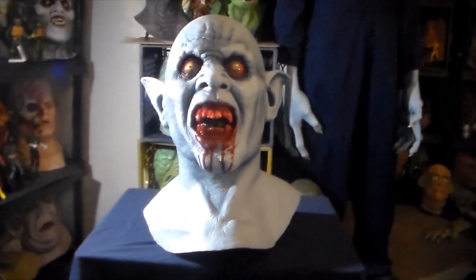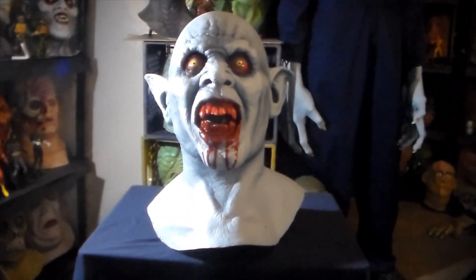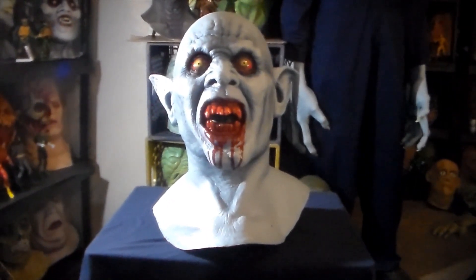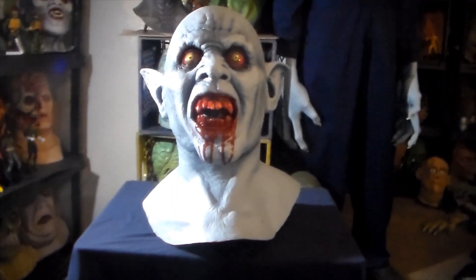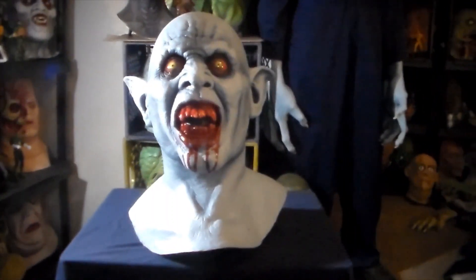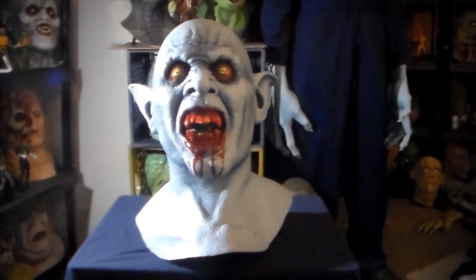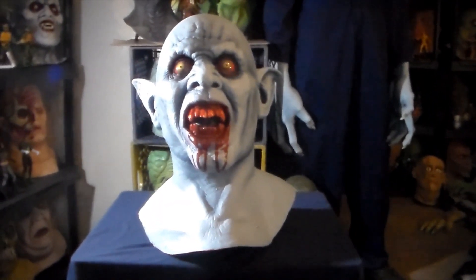Did I really need another Death Studios vampire mask? Probably not. Did I want another Death Studios vampire mask? Hell yeah. I'm so glad I got this bad boy in my collection. His name is the Blue Night Terror and he was sculpted by John Smith and finished off by Jeff Death himself.